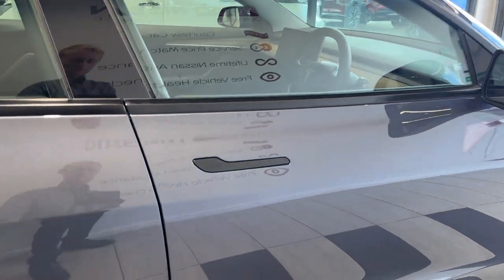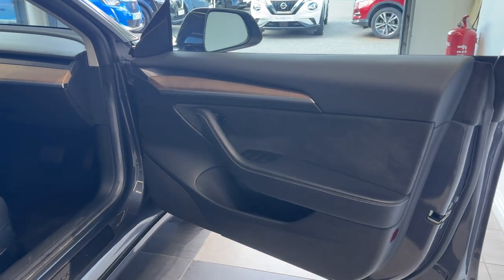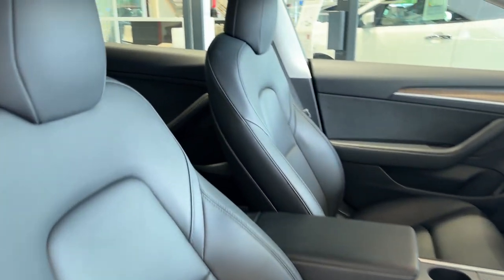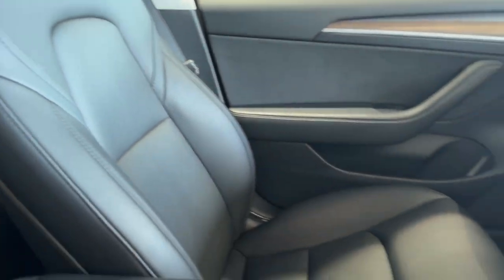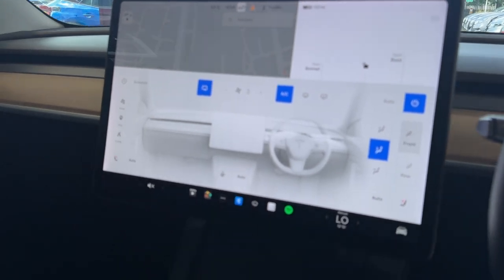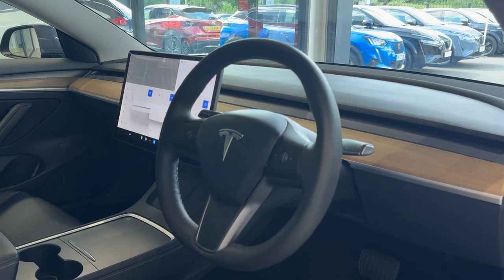Let's take a look inside the front. Inside we have heated front seats. Here we have the infotainment screen and climate controls, and a heated steering wheel.